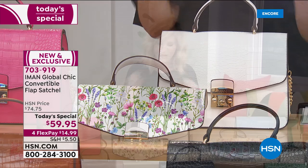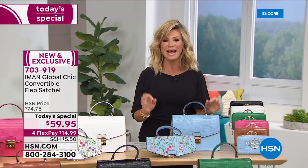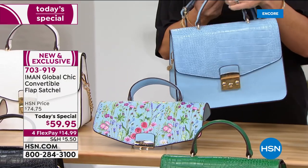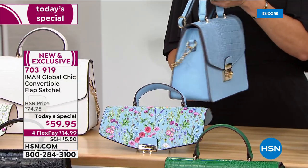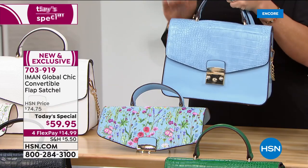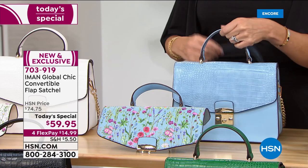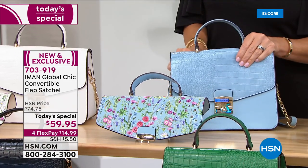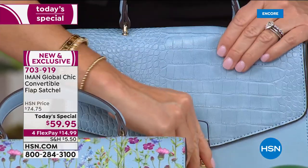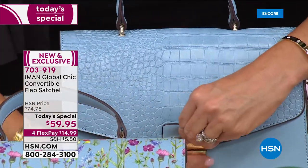I'm going to walk you through the colors and share how you can interchange this bag, because it's two looks in one. All the Italian and high-end European designers use this number one classic silhouette—a bag with structure and shape, but it's not stiff and it's not heavy. Right here is our chambray, with that croco finish, which allows you to carry this bag all year long.